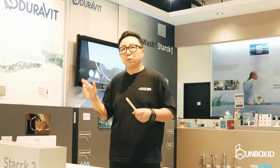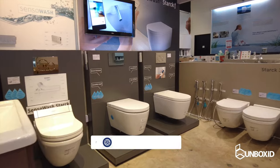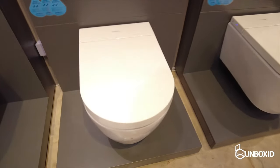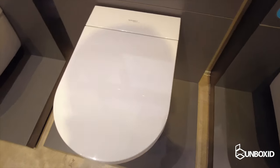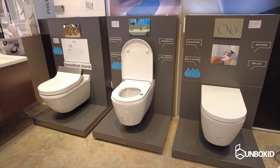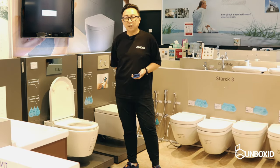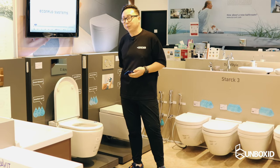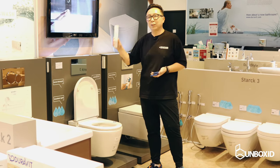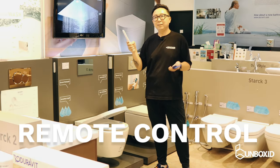Today, they've actually worked with Duravit to come up with an interesting range of sanitary equipment. Not only does Duravit actually design a toilet bowl that opens and shuts its own lid automatically, but it also comes complete with its own remote control and their own app.